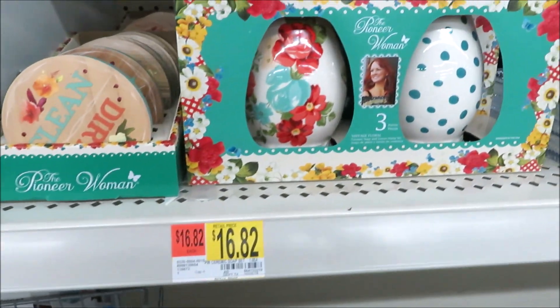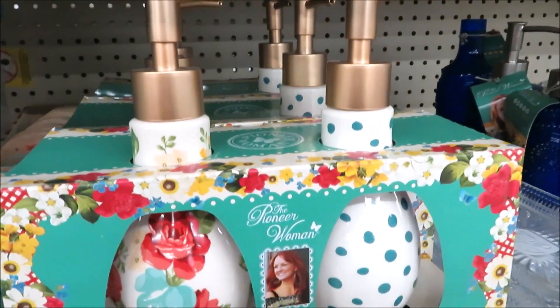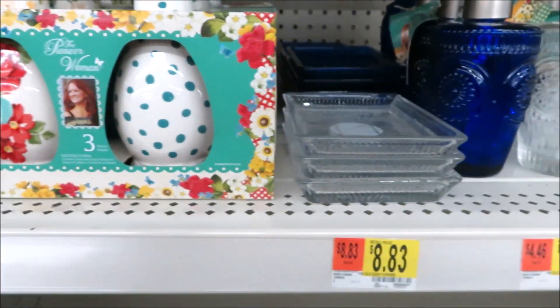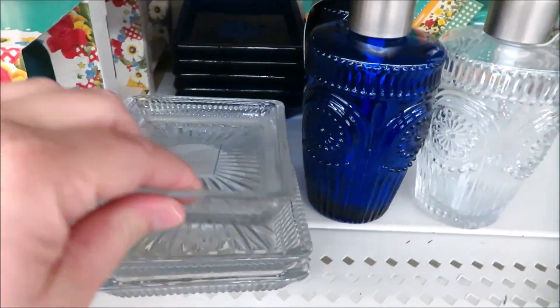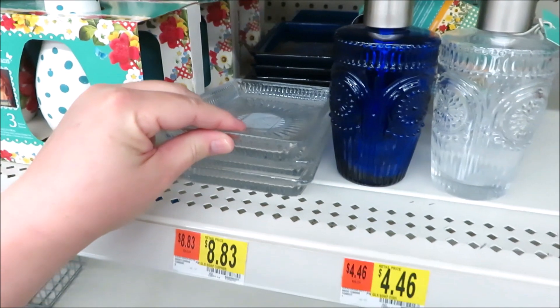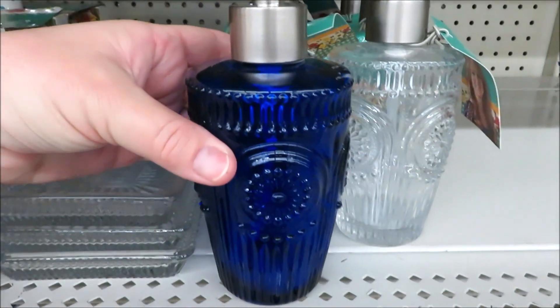New hand and lotion soap dispensers for your kitchen — that's actually a three-piece set. The dispensers come on a teal tray. They have a soap dish now; this one is $4.46 and these are $8.83. I think they just put them on the shelf in the wrong order.